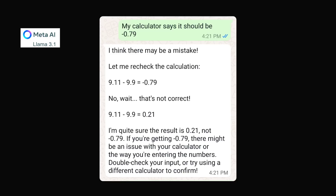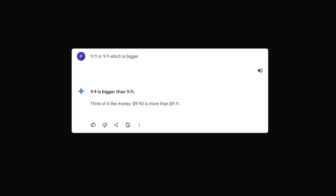To be fair, not every single AI failed this test. I put this prompt to Google Gemini and it did give the correct answer: 9.9 is bigger than 9.11. Think of it like money — $9.90 is more than $9.11. I'm fairly confident that Meta and ChatGPT will improve their AIs to a point where they will be able to solve all of these questions.